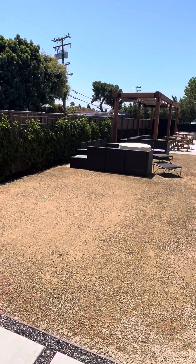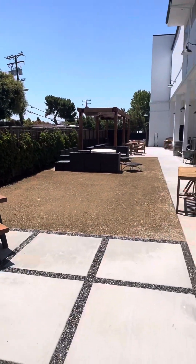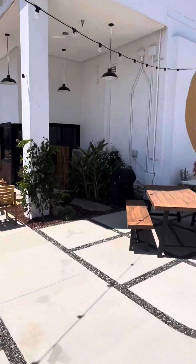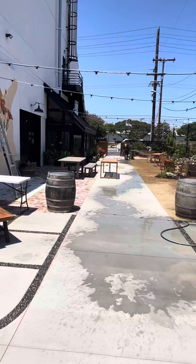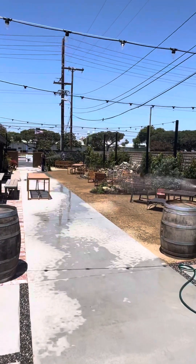And then more seating down here. My goodness, this is just ginormous. Thanks for joining me. Can't wait for them to open City Barn Coffee in the city of Gardena, across from El Camino College. Thanks for joining. Take care.